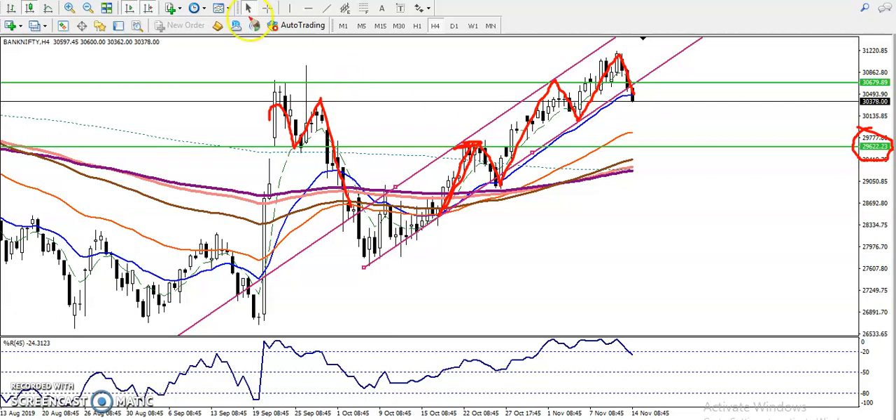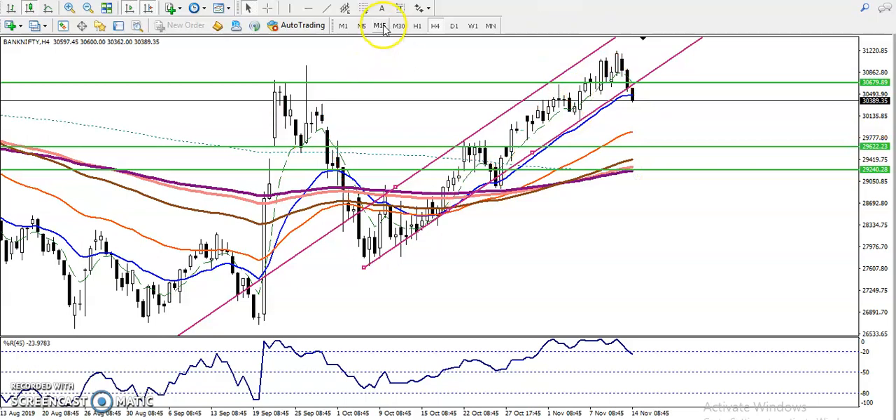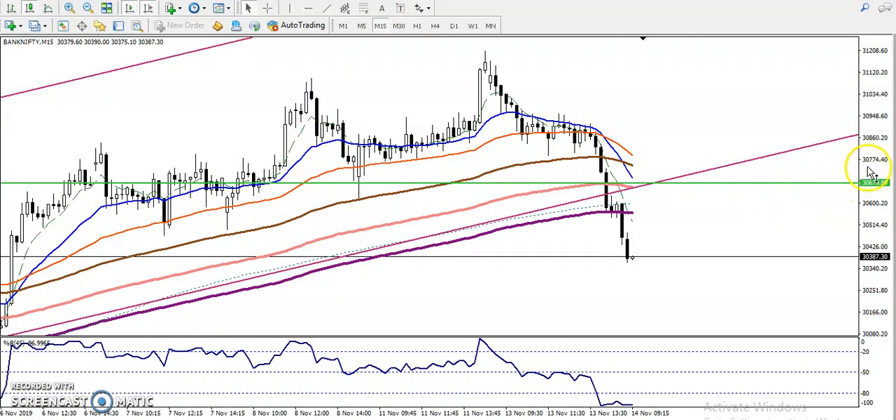The next support you can see here for today: the 200 Exponential and 200 SMA are both acting as support here. That is why I've drawn this area as a supporting line. Let me show you our trading strategy for today.